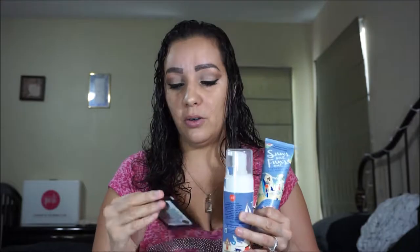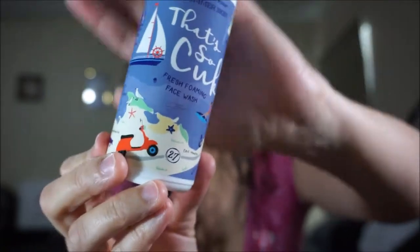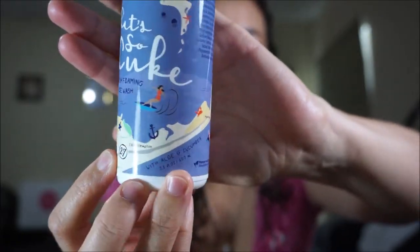So what it is: the 'Dad's So Cute Fresh Foaming Face Wash' — it has aloe and cucumber, so here it is. That's the foaming face wash. And then you're going to get the 'Suns Out Funs Out Replenishing Face Moisturizer' — this also has aloe and it has vitamin E.